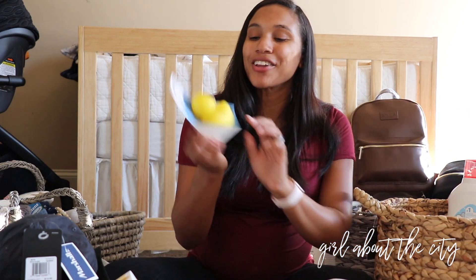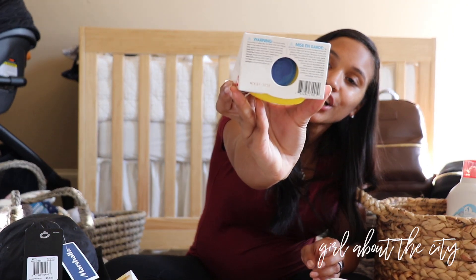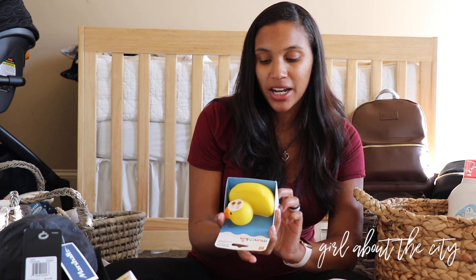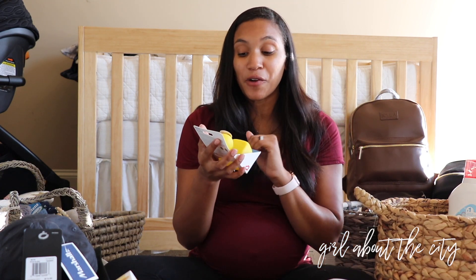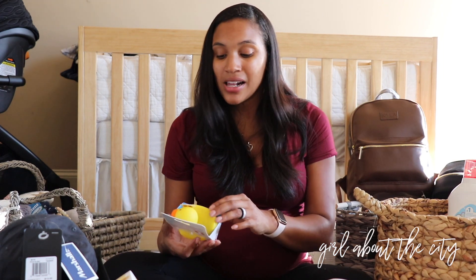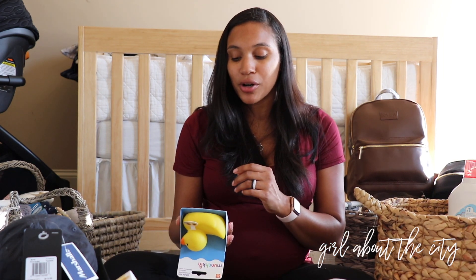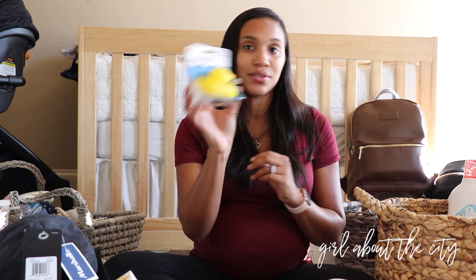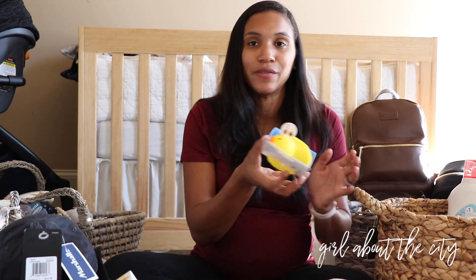We also got a little rubber ducky that has a temperature indicator — similar to that car window heat situation. It'll tell us if the water is too hot, which is perfect because I like to take my showers really hot, and obviously that's not safe for a baby. It'll help prevent any accidents, and he'll love playing with his little ducky. So it's kind of a two-for-one.